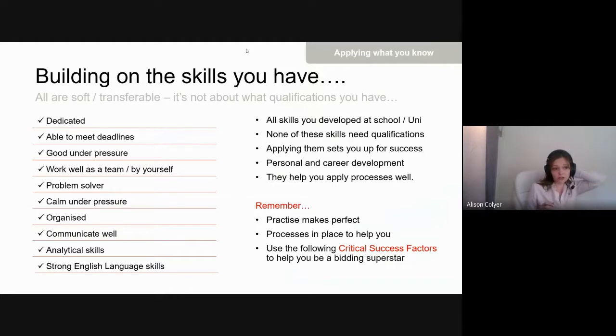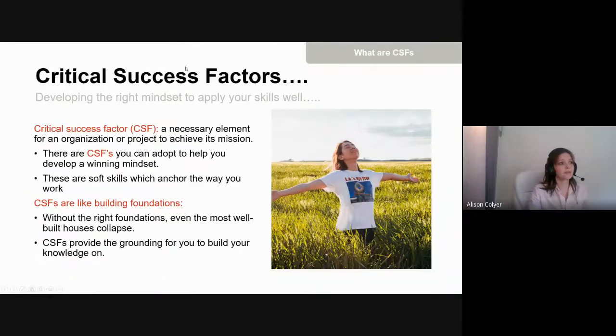What we want you to remember is that practice makes perfect. You're going to feel pressured and overwhelmed right now because there's a lot to learn, but by applying our critical success factors and using the skills you've already developed — at school, university, or in previous jobs — you'll be well-equipped to apply process effectively.